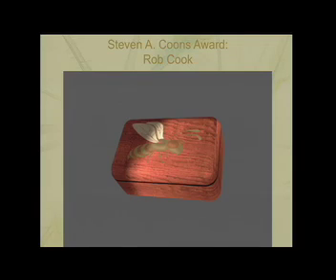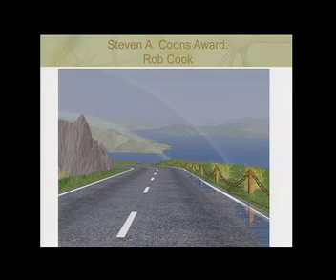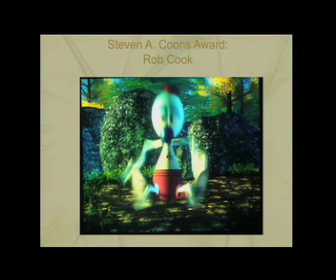It didn't take long for the idea of programmable shaders to generate a lot of excitement. This road to Point Reyes picture was on the inside cover of the 1983 SIGGRAPH proceedings — it was the first published image to use procedural shading. Procedural shading also became an integral part of RenderMan, which Rob developed along with Lauren Carpenter. Andre and Wally B was the first project to use RenderMan, and John Lasseter's first project at Pixar.